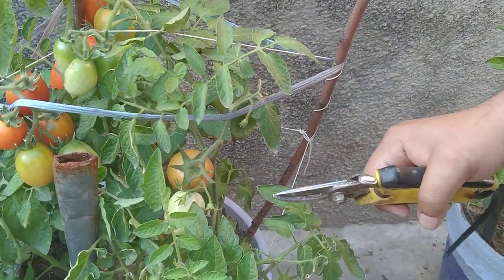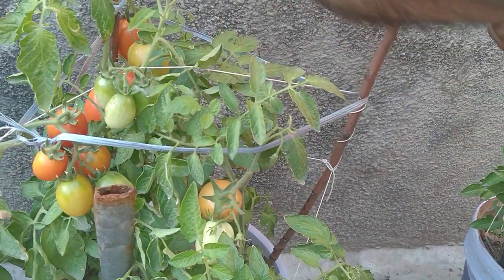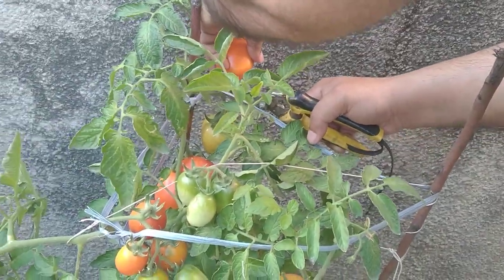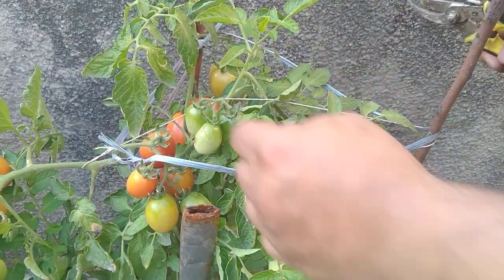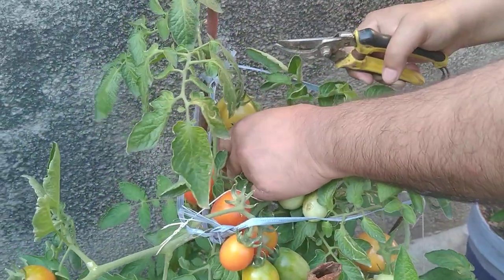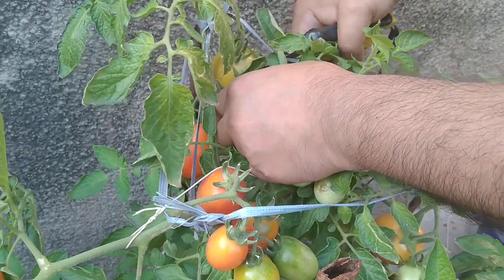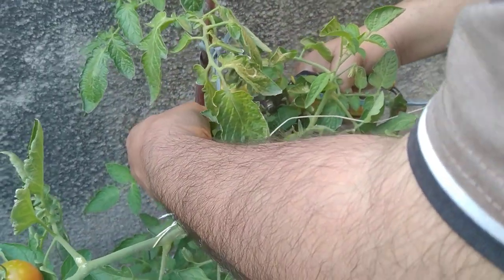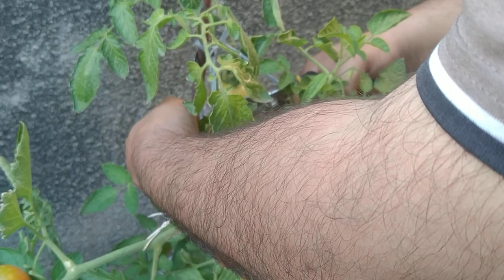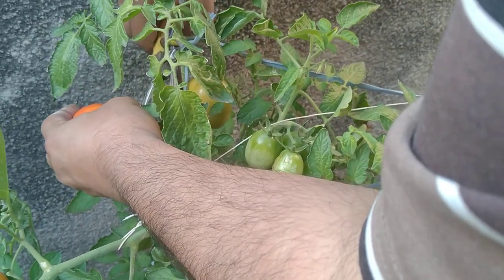Tomatoes are either put into salad or they can be used for cooking. I love to eat raw tomatoes and I can't eat them without washing them. It is safer to eat or wash anything like fruit or vegetables — it is best to wash them before you consume them.